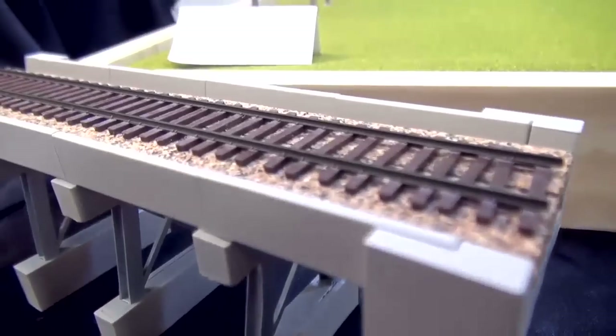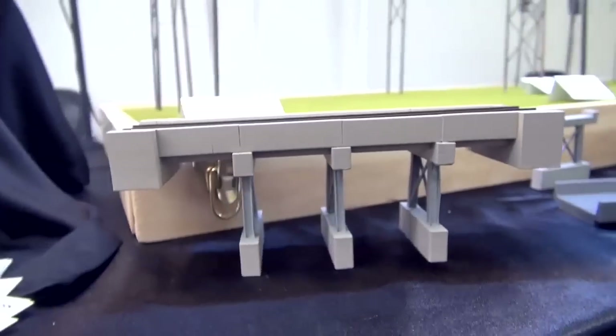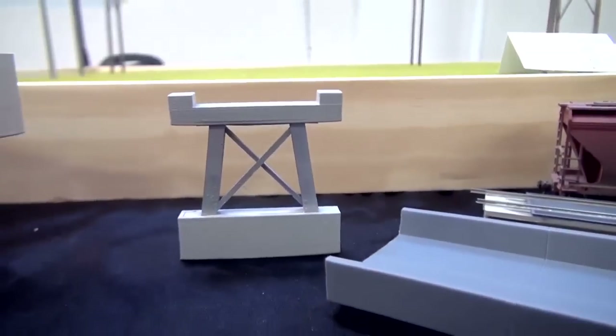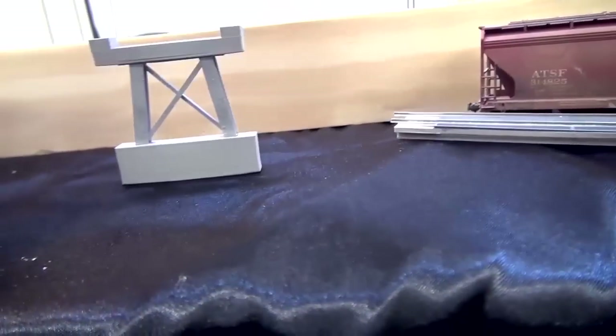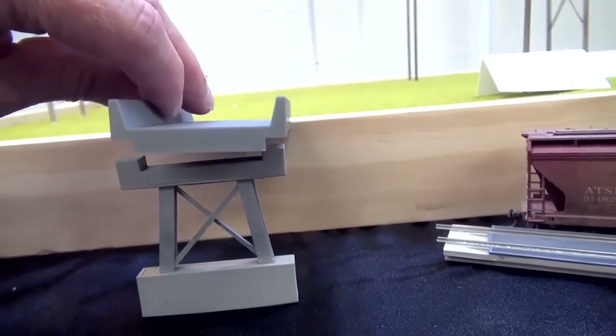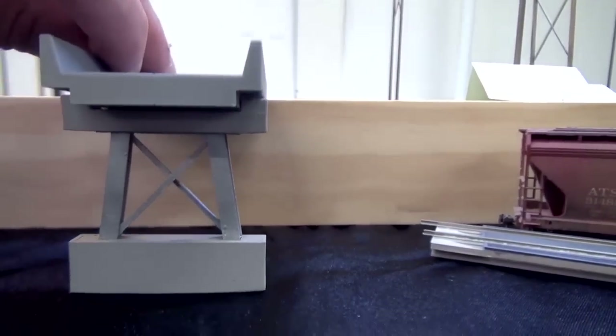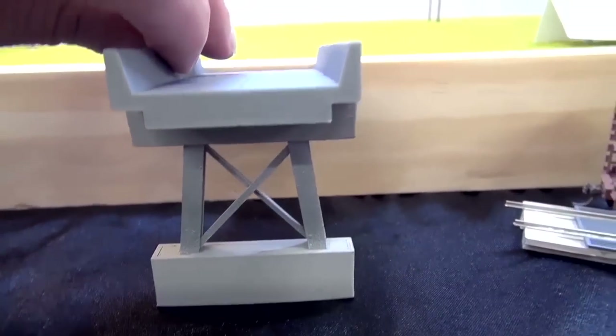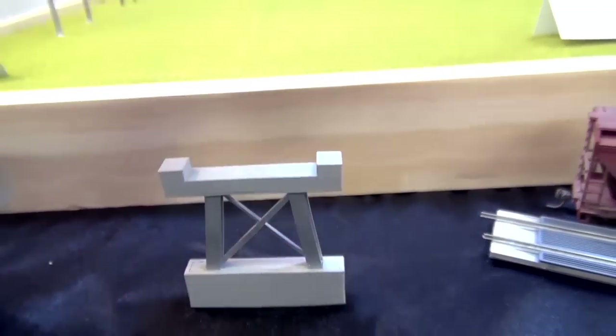I originally started with it as parts for flat car loads, and then all of a sudden I had the decks, I had the abutments, I had the bents — and it was like, okay, I've got all the pieces for an actual bridge kit. So we're coming out with that brand new bridge kit, and it'll come as you see it here. We'll have extension kits where you get an extra deck and an extra bent, so you can make this as long as you'd like.